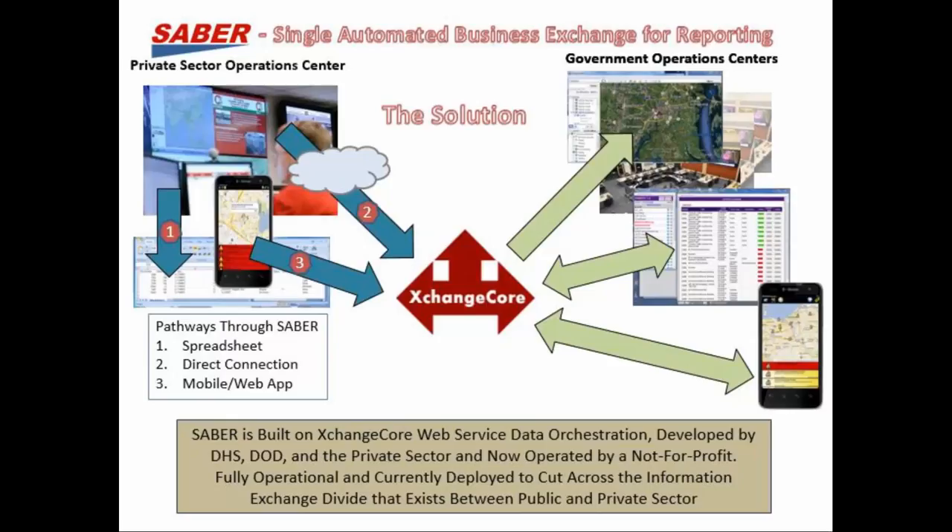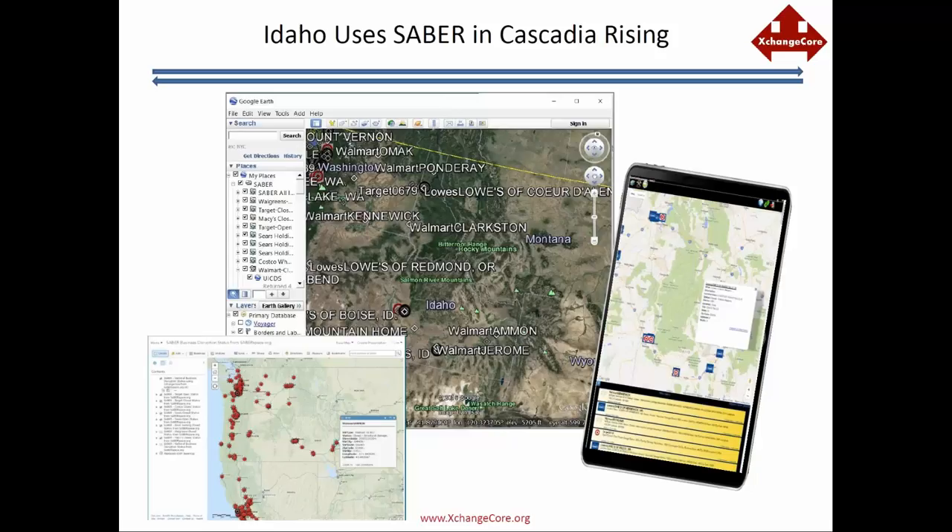Here's how Sabre gets used in the Cascadia exercise — I'll turn it over to Mary Marsh. Here are a couple of examples of Idaho information. You can see Google Earth and ArcGIS Online on the left, the Spot on Response mobile app on the right. Mary focused on Google Earth because it was easy and available.